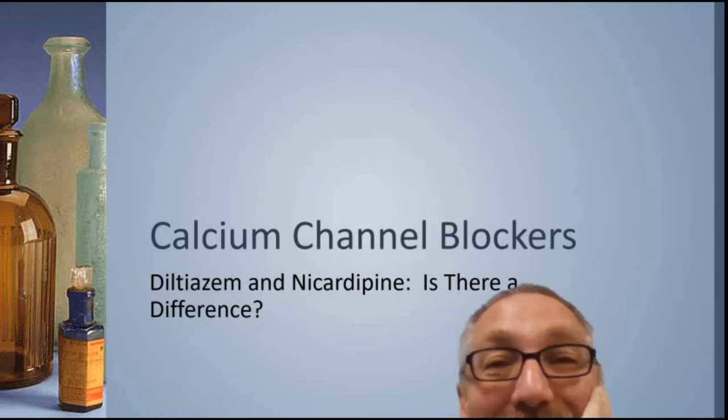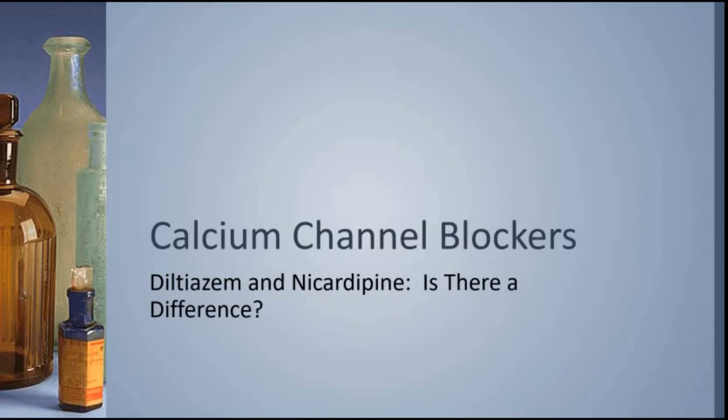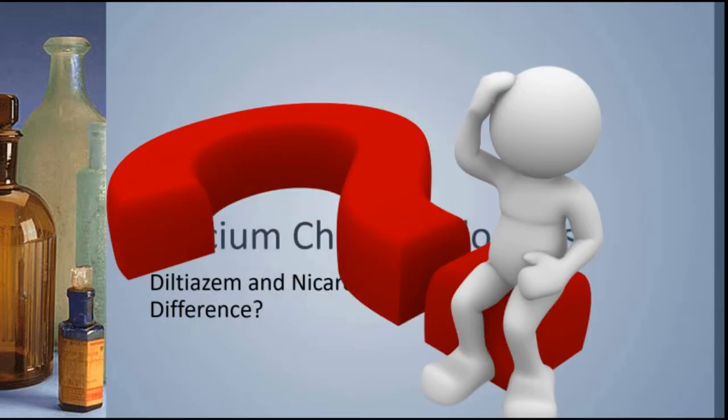Welcome to the Lifestar Training and Education Center. My name is Todd and I really appreciate you spending a few minutes with me today to talk about calcium channel blockers. The topic came up recently because I took two questions from two paramedics about calcium channel blockers in the same week, and I thought what a great opportunity to have a wider discussion about what they do and how they do it.